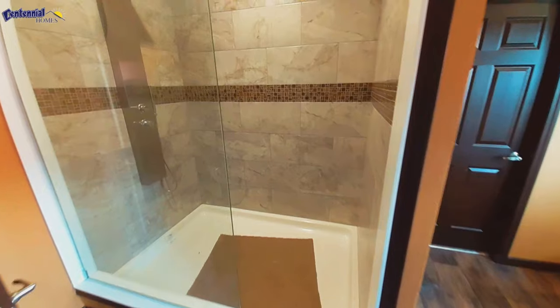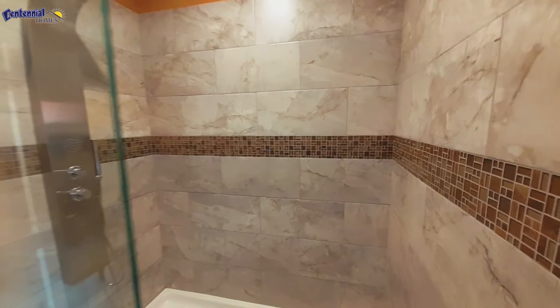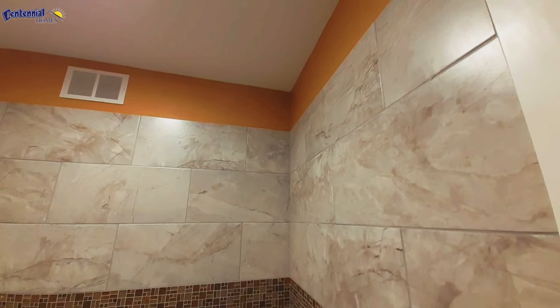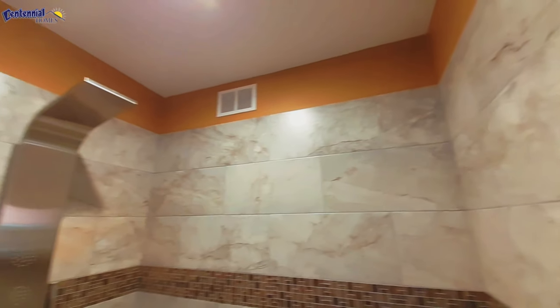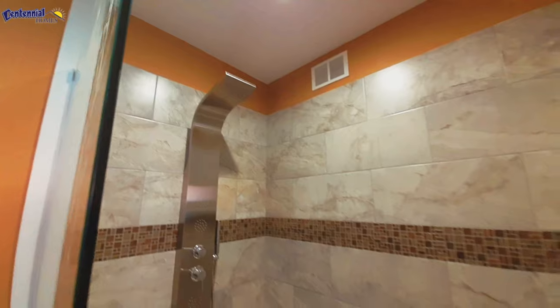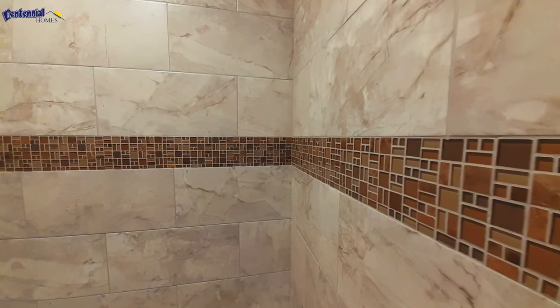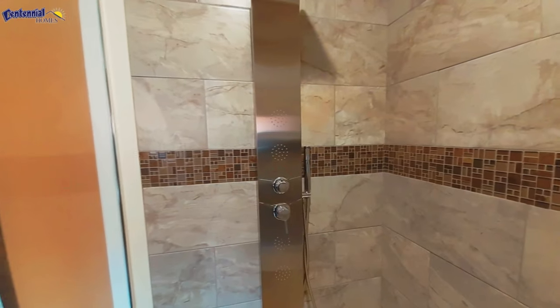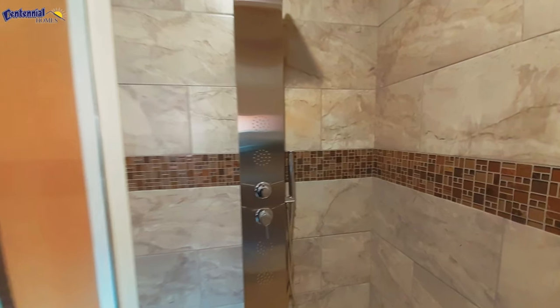Now we've got our big tile shower. They went with a slightly different color than what I've seen in other homes — I like this gray and this glass inlay they've used here. It's a really big shower, about four feet wide and five feet long.